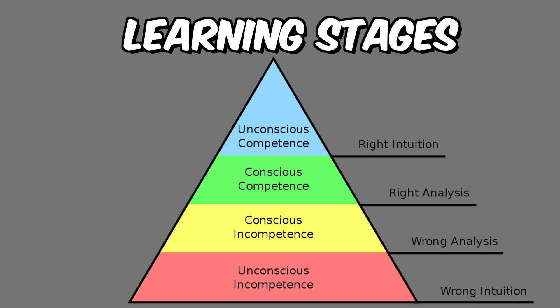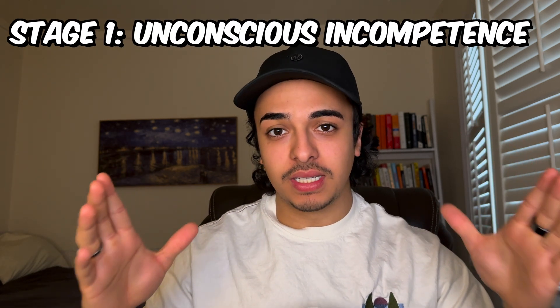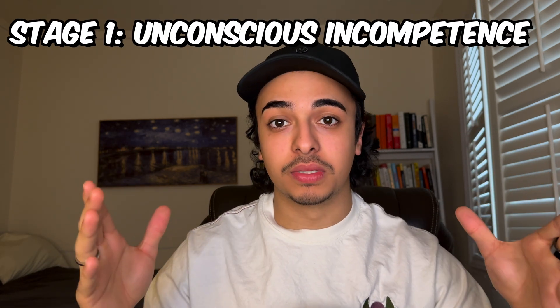Those four steps are: unconscious incompetence, conscious incompetence, conscious competence, and finally unconscious competence. I know it sounds a little confusing, so let's just walk through each one. The first is unconscious incompetence — simply put, here is where you don't know what you don't know.